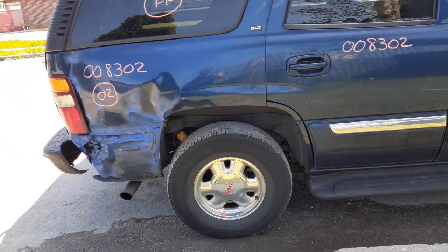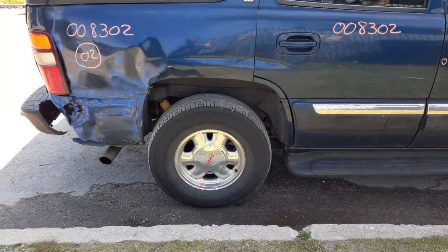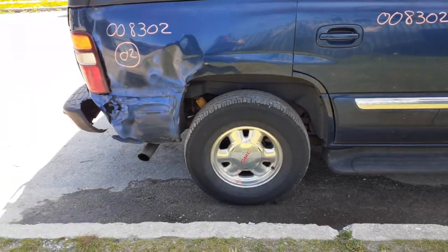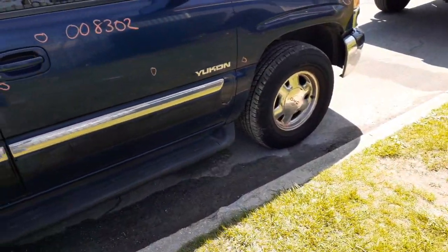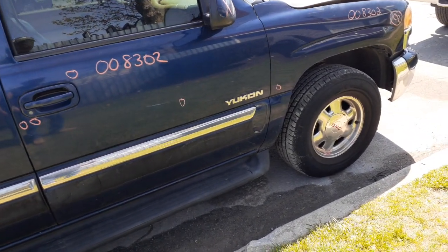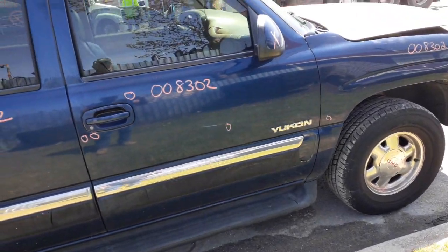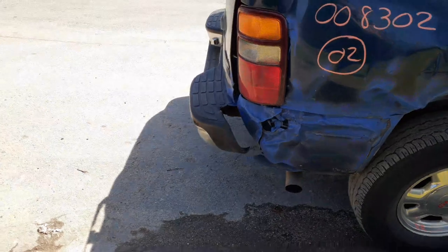This is a 3.73 rear with disc brakes in the back. It's also a locker — G80 code. The front suspension has upper and lower control arms, strut, spindle, rotor, and caliper. Axles, transmission, and transfer case are good. This is the MP8 — it's an electronic shift transfer case with an electric motor.